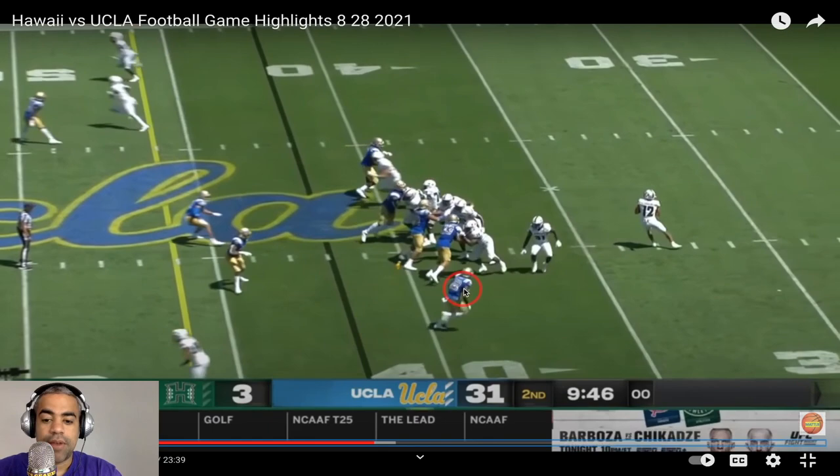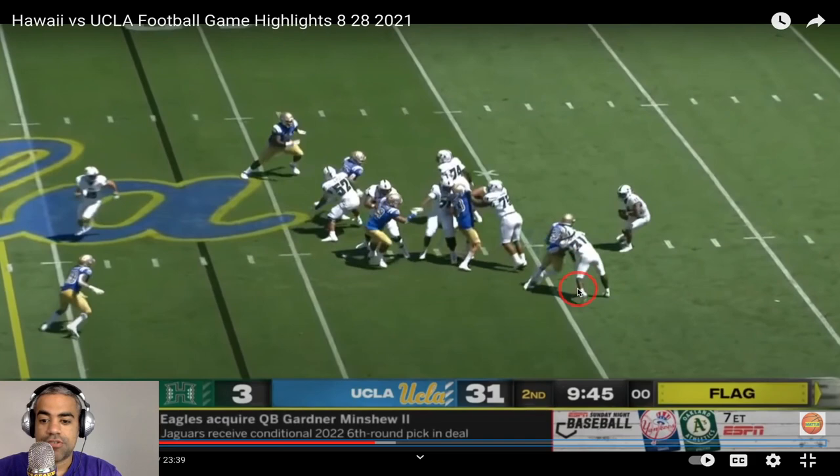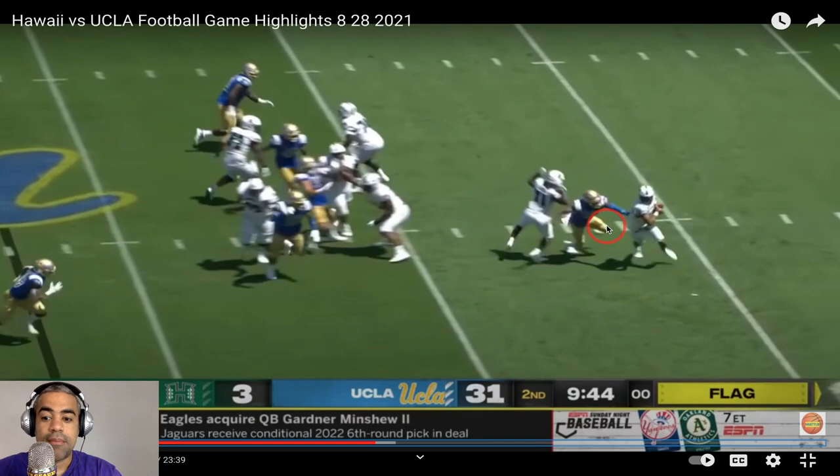But instead we get a twist up here. We have a flag for whatever reason. Now we bring a corner blitz. Hawaii's quarterback is just trying to find somebody. And here's the thing — this is why it's so tough to scramble against this group.